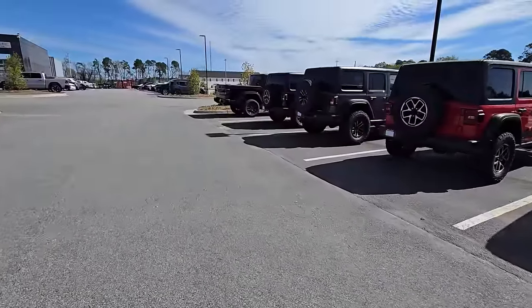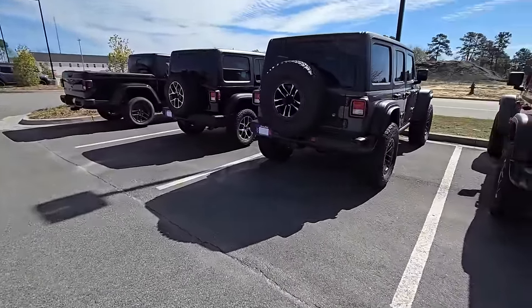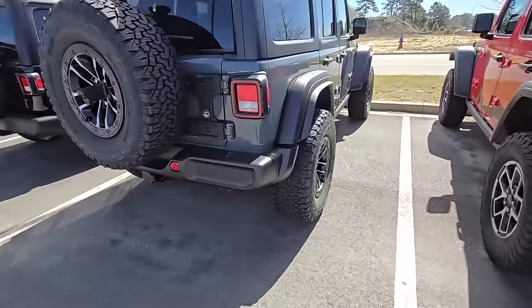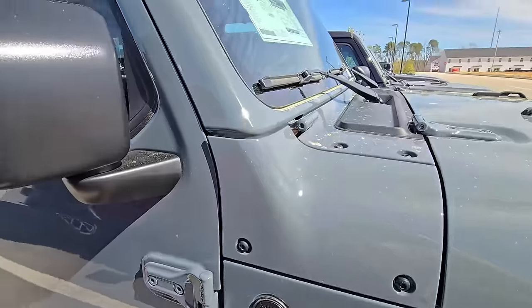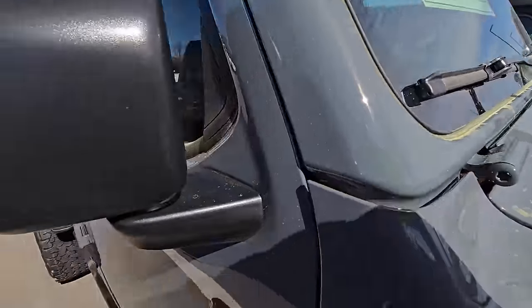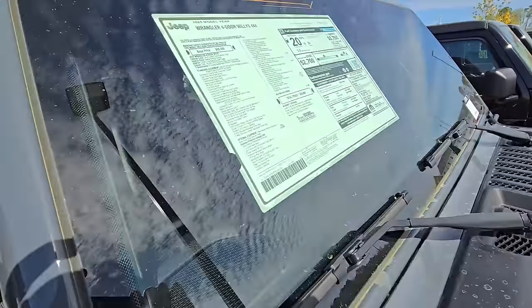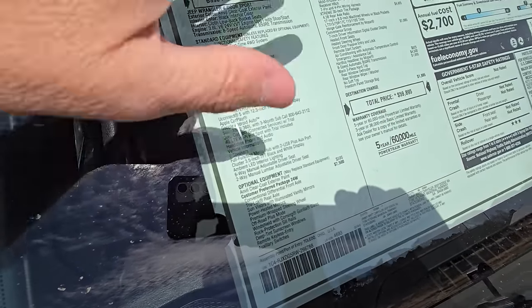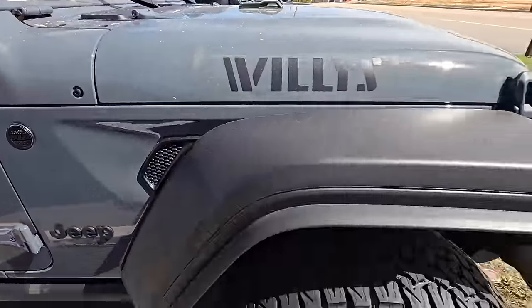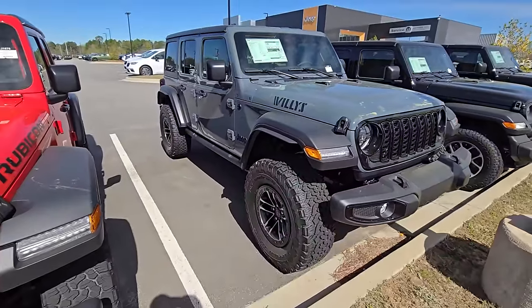Here's another one. I don't know what this one is at first — what do we got here? This looks like the same exact package. This is another Willys. This one's up a little bit more — this one's at $59,000, cloth interior. I wonder why. They've got that $7,500 package on here with those same wheels and tires, but in gray.